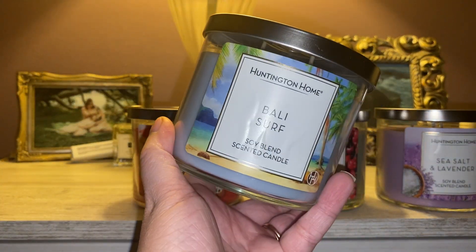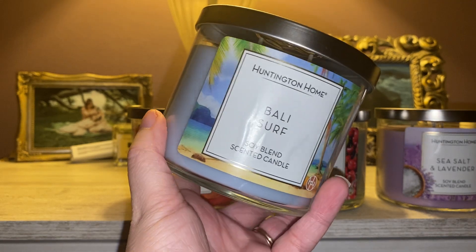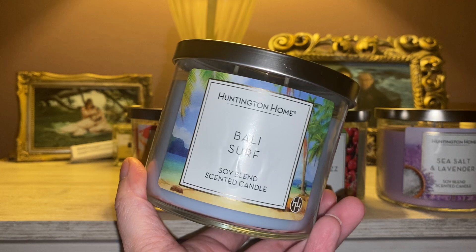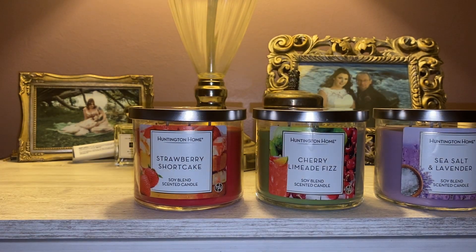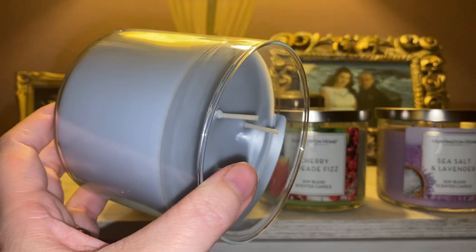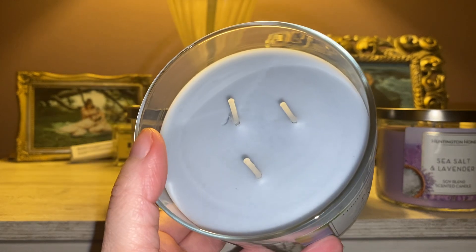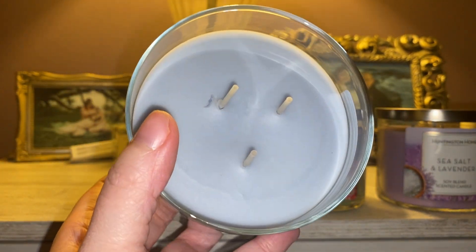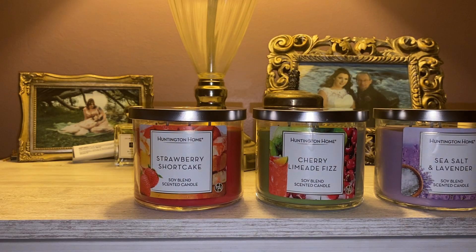The first one I have here is Bali Surf — a very nice cornflower baby blue color. Let's go ahead and take a look at the wicks to see if they are evenly spaced. I did not pop the tops on any of these to check their wicks before checking out. Nice thick three wicks, and it looks like they're relatively evenly spaced.